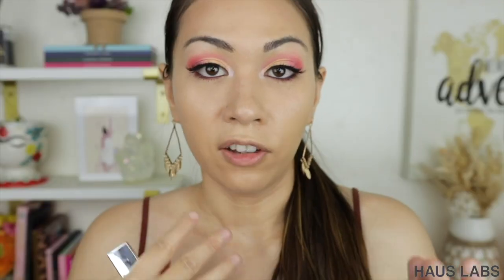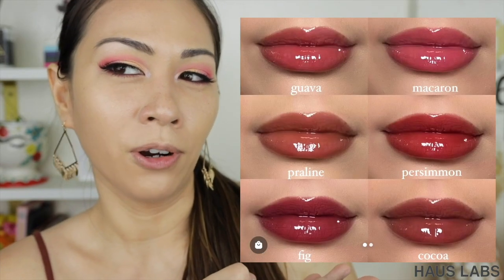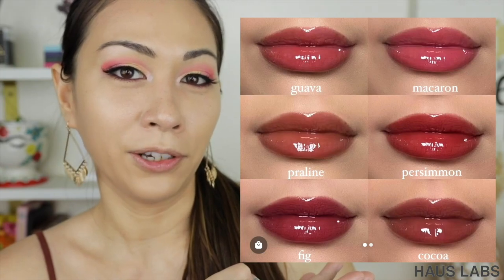House Labs just launched their PhD Hybrid Lip Glaze. I got mine in the shade Guava. I have been wearing it this whole time — it's probably not that noticeable. It looks like my lips but glossy. When I saw the picture of the lip shades I was like, 'Girl, that's not what it looks like on my lips at all. You lie. Why are you lying?'